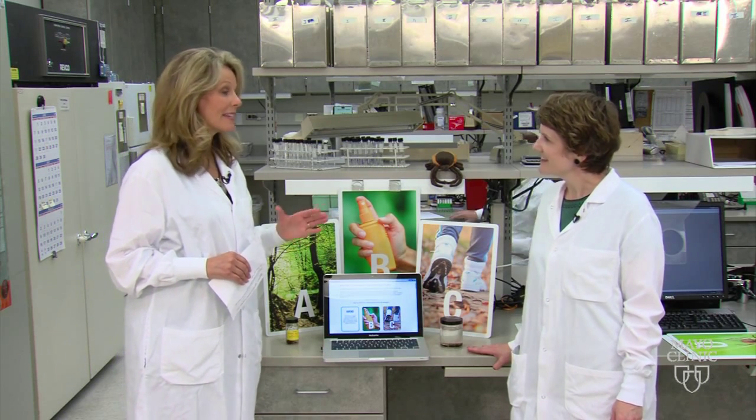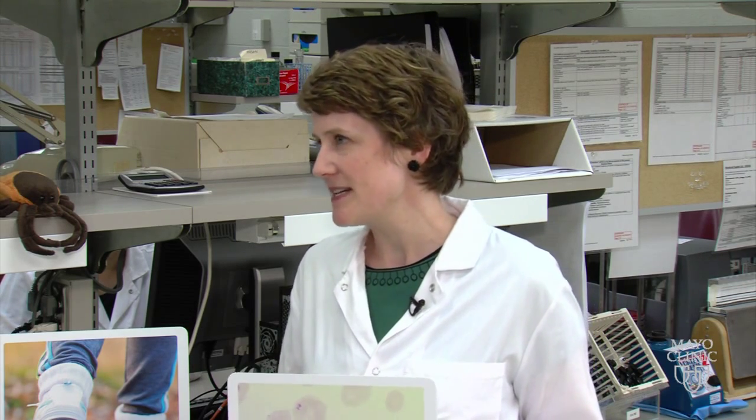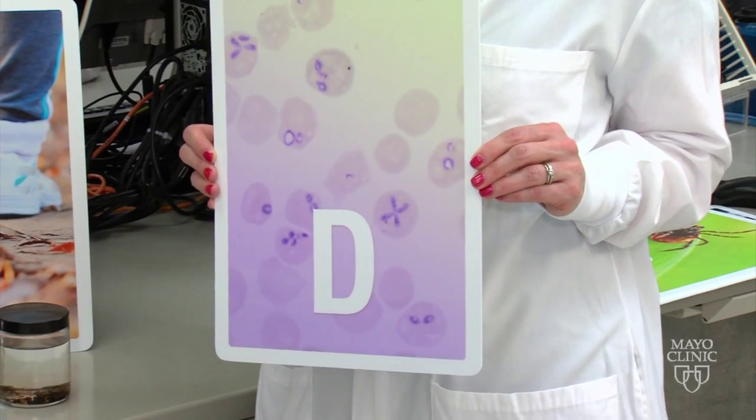Let's talk about D, because that stands for diseases — that's why we worry about ticks to begin with. There are different diseases you can get after a tick bite, depending on the region of the country you live in. In the upper Midwest and upper Northeast, major tick-borne diseases include Lyme disease, anaplasmosis, and babesiosis. This slide actually shows babesiosis.